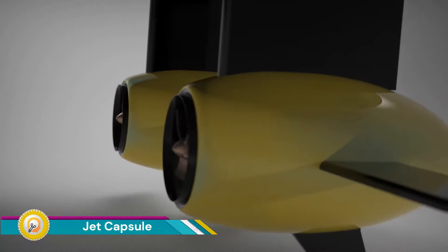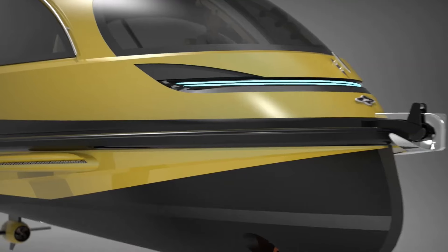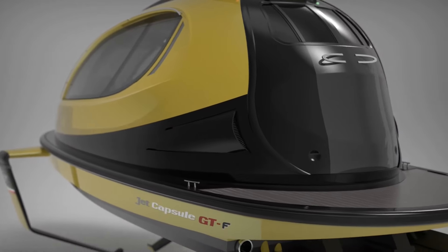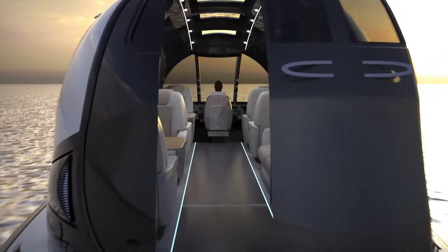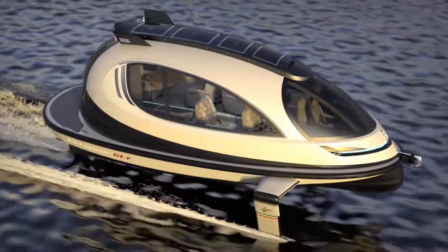The Jet Capsule, designed by Pierpaolo Lazzarini Design Studio, is a fascinating concept that blurs the lines between watercraft and luxury vehicle. The core idea behind the Jet Capsule is its transformability — Lazzarini envisions a capsule-shaped body that can be equipped with different bases for navigating various terrains.